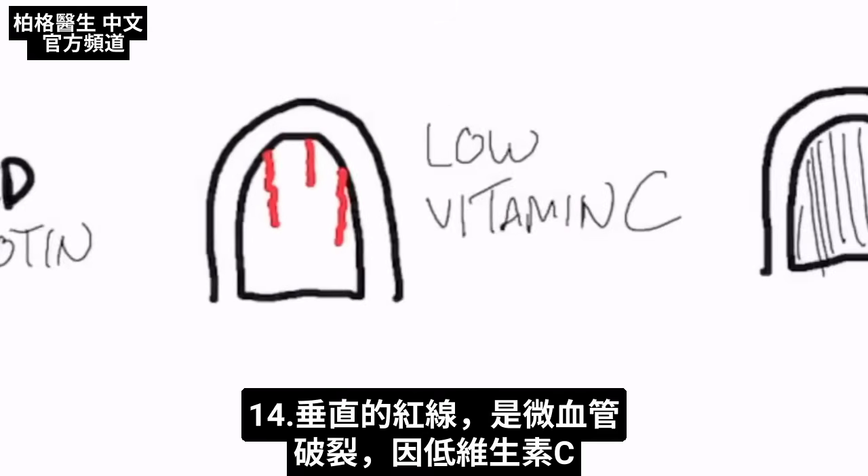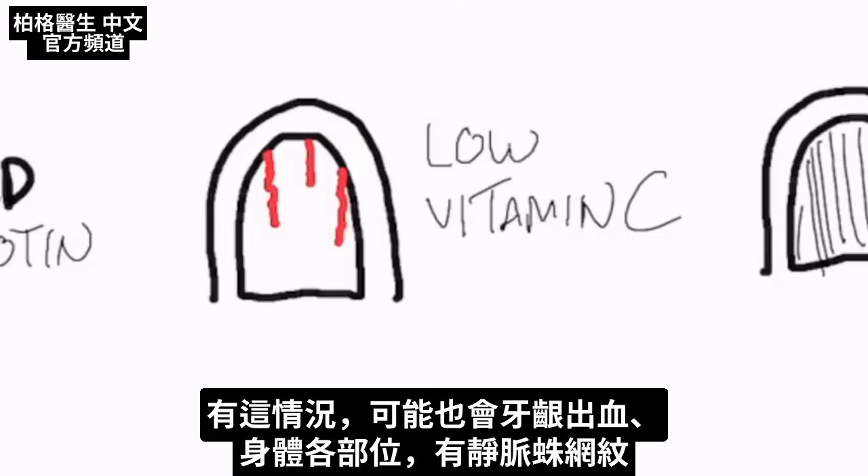In this next presentation, you have these vertical red lines — these are broken capillaries. This is low vitamin C. If you have this condition, you may also have bleeding gums and little spider veins in various parts of your body.